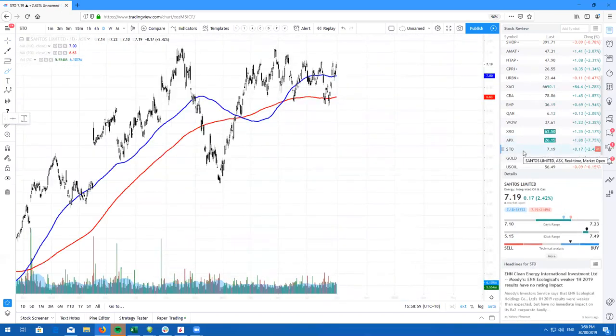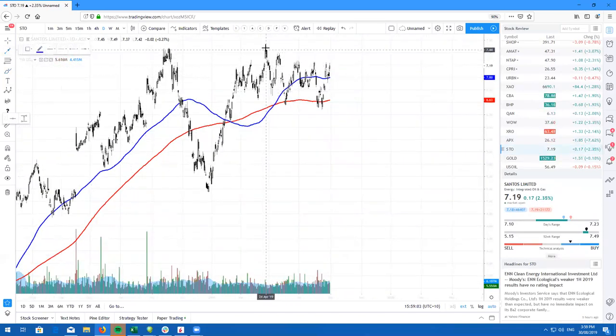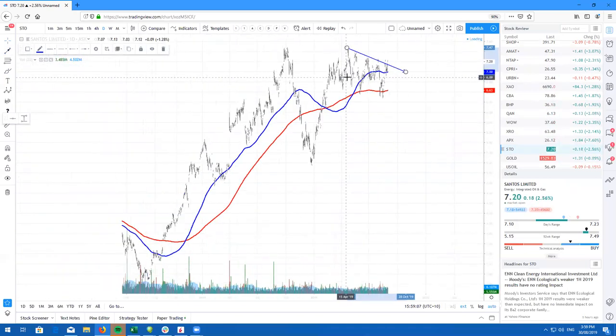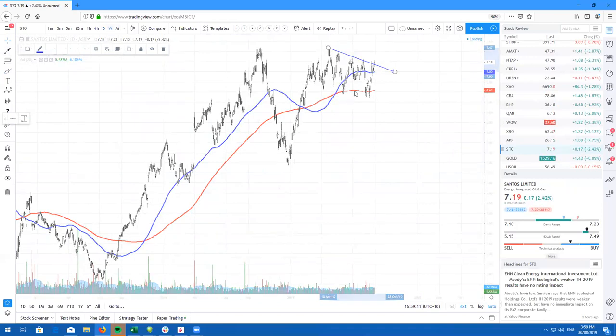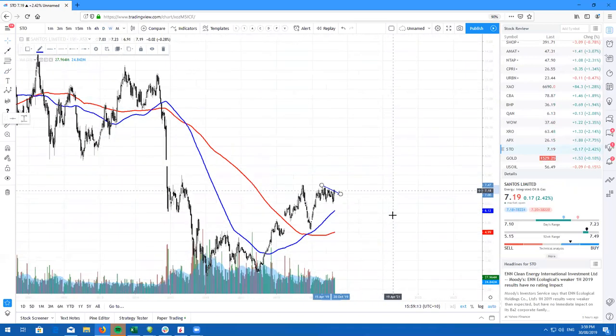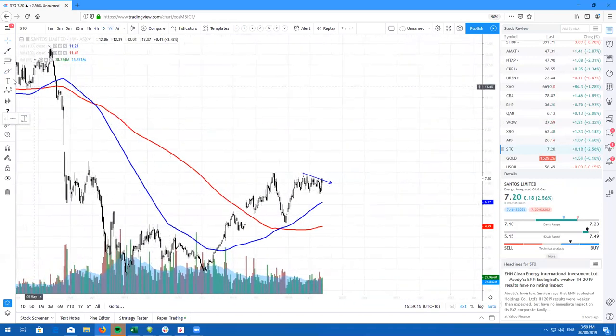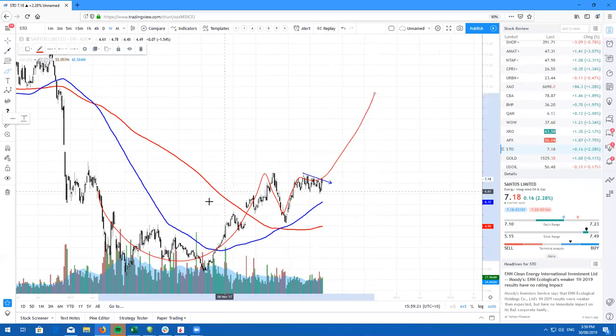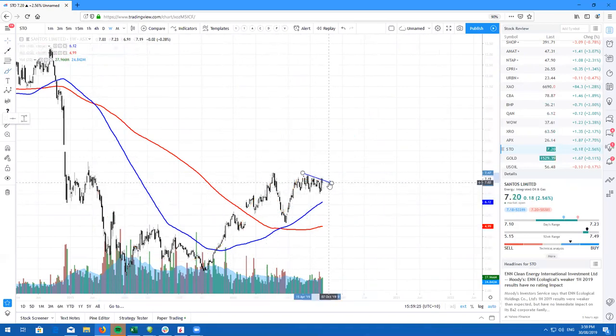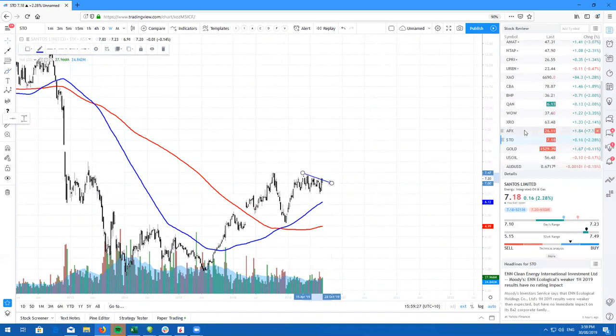Take a look at Santos. Santos is very slowly but surely breaking out of this upper trend line here. If we take a look at the weekly chart, what's interesting about this is we have a very nice cup and handle right here. So from here, I do expect us to probably trade higher. It is just a matter of time with oil.